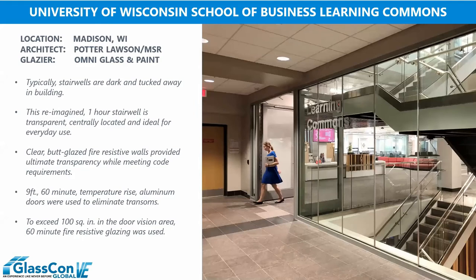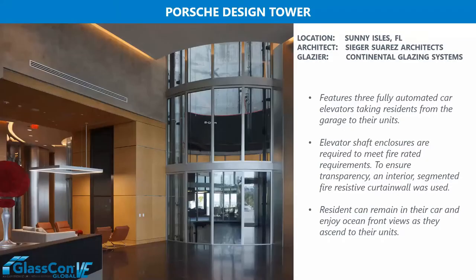This is an example of an open stairwell at a library at the University of Wisconsin. The architect wanted a very transparent stairwell enclosure — the ability for students to move from one floor to the next based on their needs or studies. They did so by incorporating a fire-resistive assembly: 60-minute vertically butt glazed, eliminating any framing intermediates. A very clean look, similar to what you'd see in a conference room. The clear butt joints and elimination of vertical intermediate framing members are notable, as are the nine-foot-tall doors, aluminum clad to blend in with the remainder of the building materials.